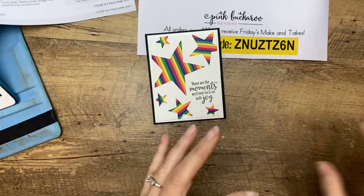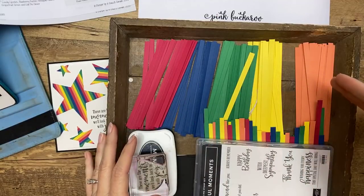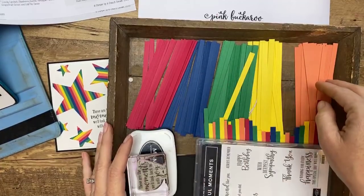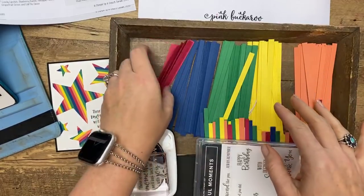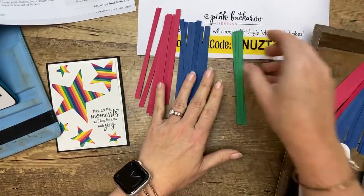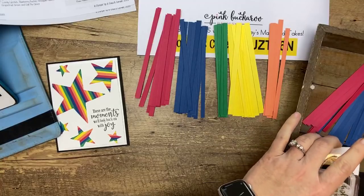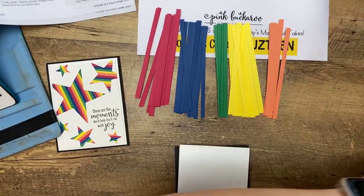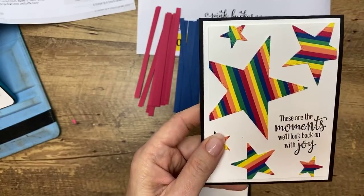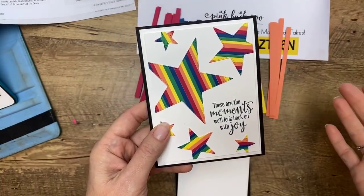I'm going to show you how to make a rainbow. Look how fun all these colors are together — it is a rainbow! When these colors came out two years ago I said it's like a crayon box, like primary colors. I've taken all of them — lovely lipstick, blueberry bushel, call me clover, pineapple punch, and grapefruit grove — and cut a bunch of quarter-inch strips. I noticed my original one used eighth-inch strips because it's much skinnier, but I had already cut all these so we're going with quarter-inch.